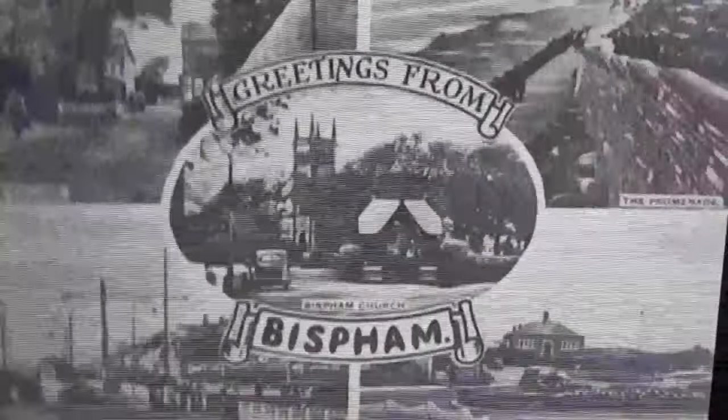Thornton-Cleveleys dates back more than a thousand years. Once known as Tarentum, it can be found in the Doomsday Book. Thornton means thorn tree enclosure, and Cleveleys means woodland clearing near a cliff or bank.